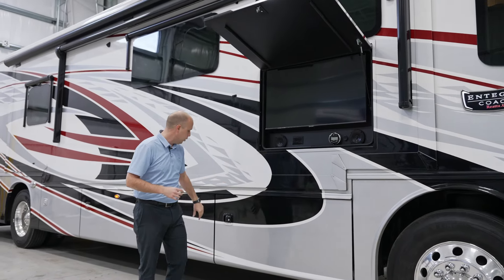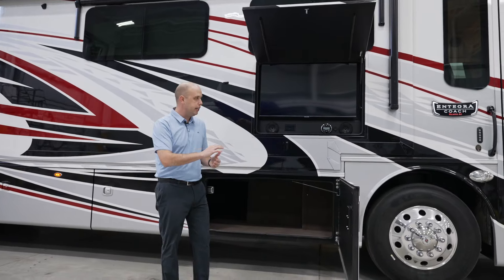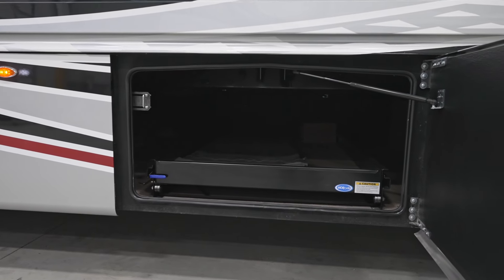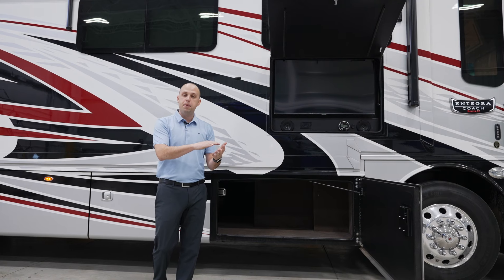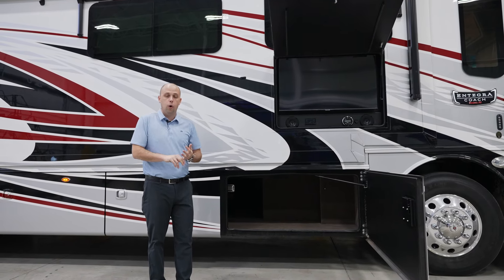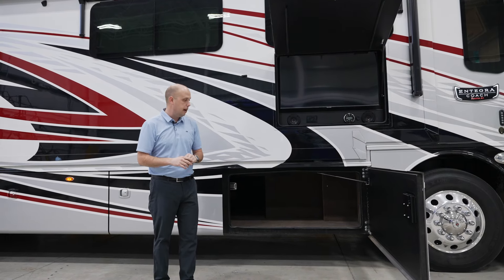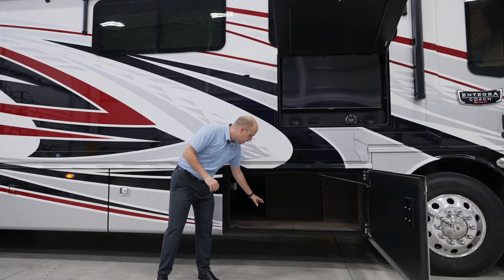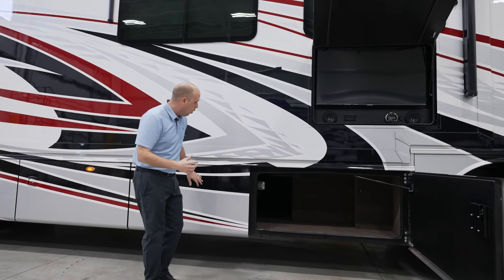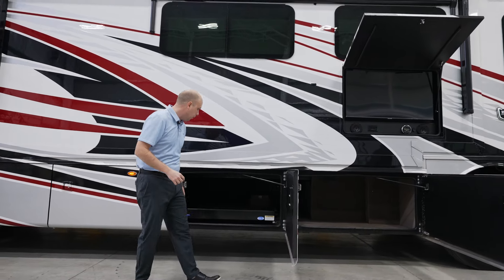Under here is storage. You'll hear me talk about this, especially when we get into the inside — storage, storage, storage. Nice metal slam-latch baggage doors, carpeted basement. Our goal is to be the quietest riding, best handling coach in the market, and we strive on every motorhome to accommodate that. Items like carpeted basement storage and a nice plywood base are all little things that add up to us achieving that goal of being the quietest riding coach.